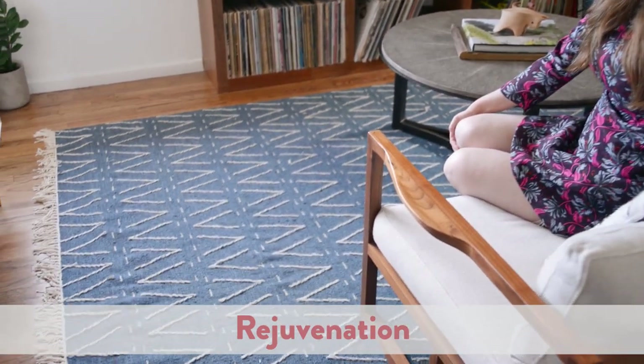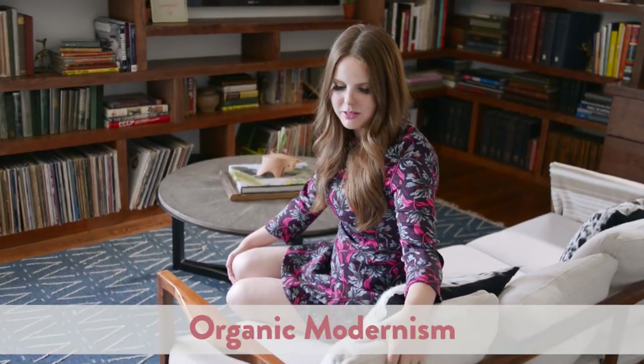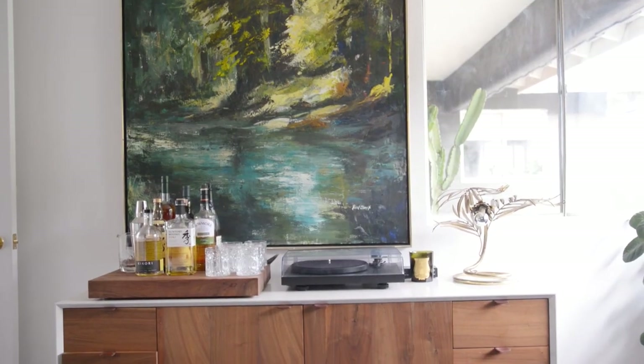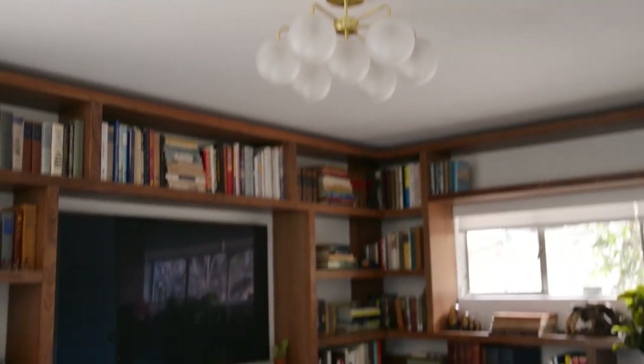Most of the pieces in here are actually from my old home, but some of the new ones are this rug from Rejuvenation — I'm obsessed with it, the color is so pretty. This couch is from Organic Modernism — I always get a lot of compliments on it, I love it. This side table is from Dwell. The bar is from Organic Modernism. And I love the light fixture — it's so fun — and that's actually from CB2, which was very, very reasonable.